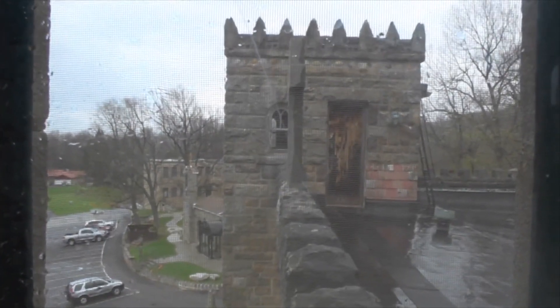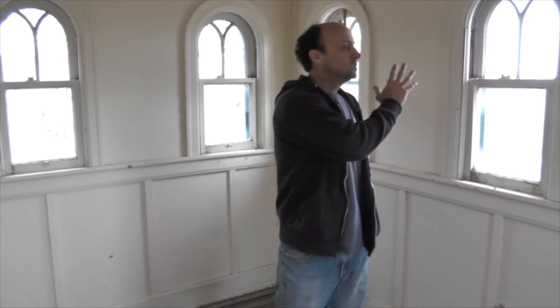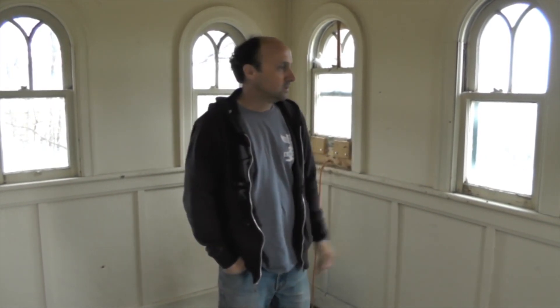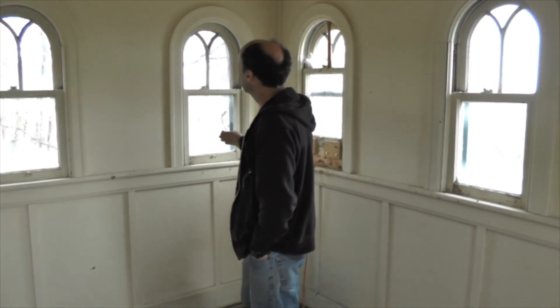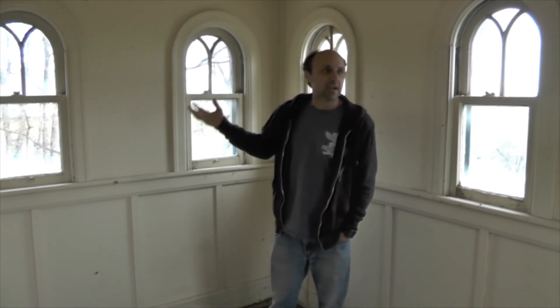We're up in one of the two towers on top of the castle — this is the third floor. We believe this was probably the caretaker's quarters. It's a small room, but the architecture of the windows and arches is still in good working order. We're going to sand these down — somebody painted all this — and bring it back, as this is original chestnut wood. We're going to enhance and bring the wood back out in this room.